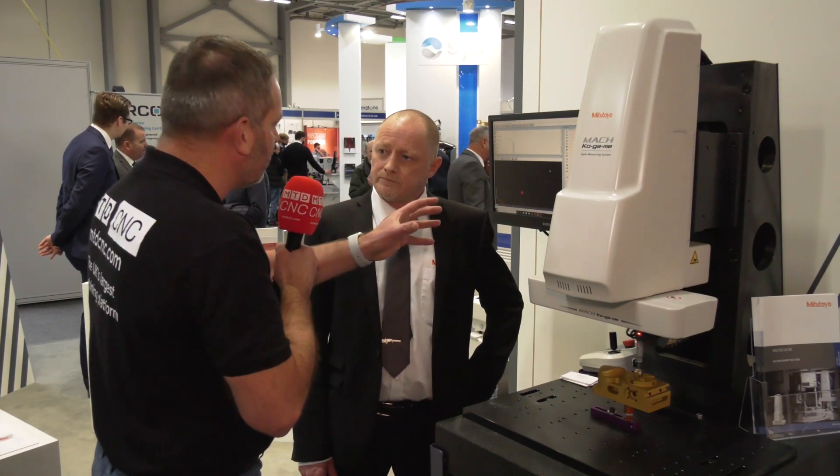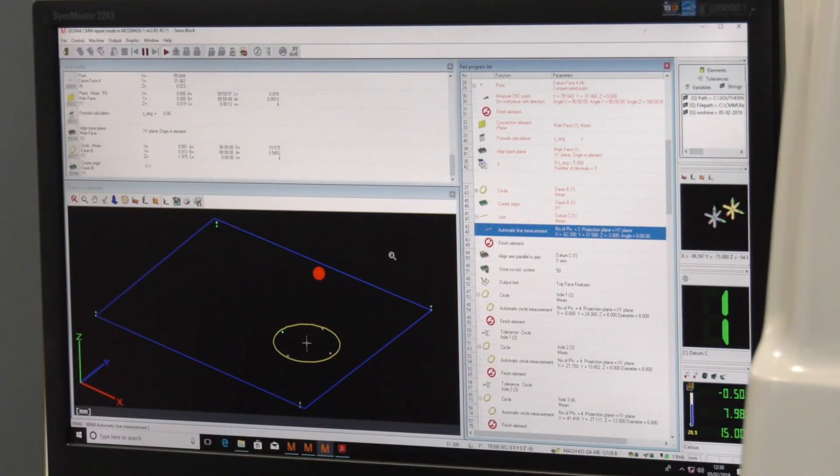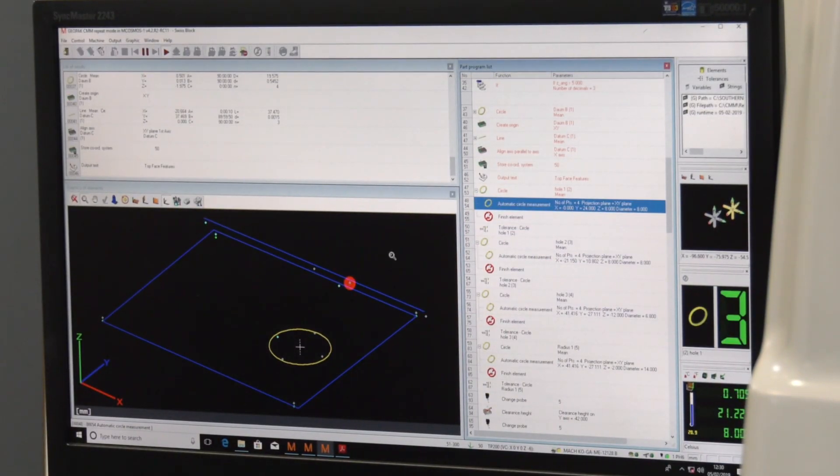CMMs are one thing but it's all driven by software, and Mitutoyo is renowned for very clever software. What software do you have on this machine specifically? We're running our standard mCosmos software, but of course that's modular software that runs with different functionality. If it's a prismatic part it may be just geometry, it could be freeform surfaces for evaluating profile, or it could be scanning 2D profiles also.